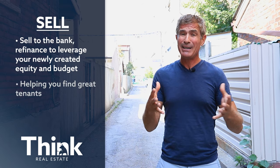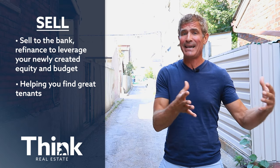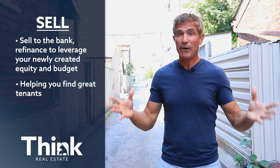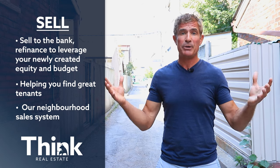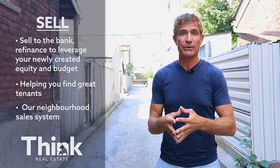Step two, we can help you sell to tenants to help you get the best tenants possible, and therefore the best rents if this is an investment property. And finally, one day you're going to have to sell your property and we're going to help you maximize your walkaway profit with our neighborhood sales system.